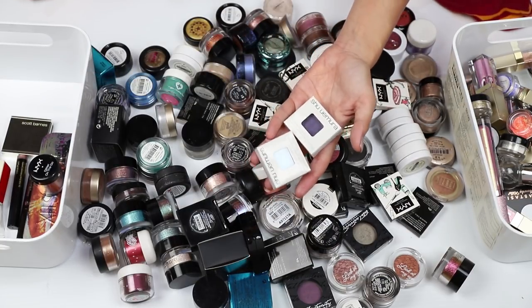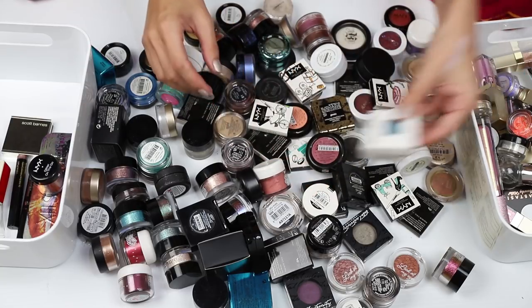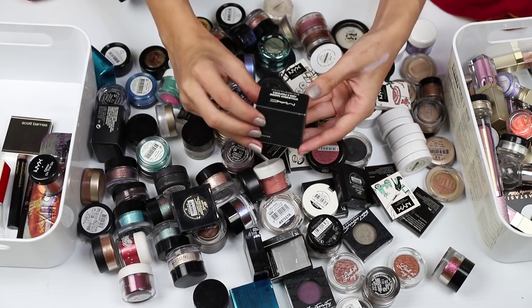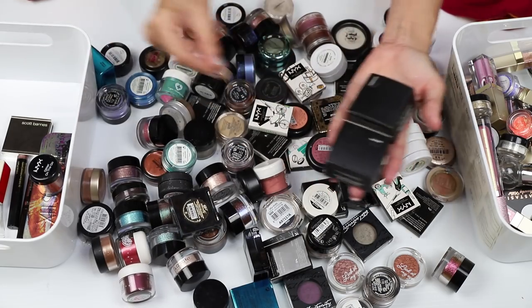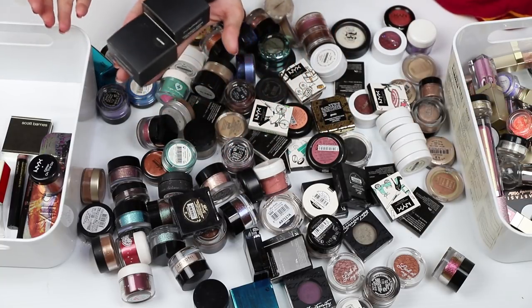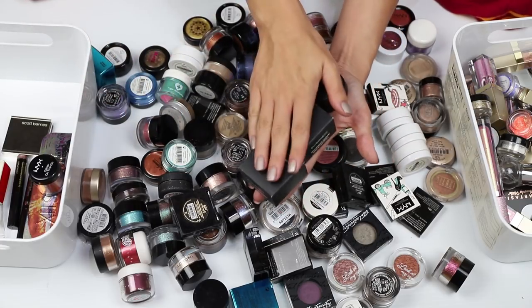A couple of individual pans here from Shu Uemura — I need to pop them in a palette as well, so I'm going to keep those. And the MAC Spellbinder shadows — I have another one there. I think that's all of them. I'm going to keep those.